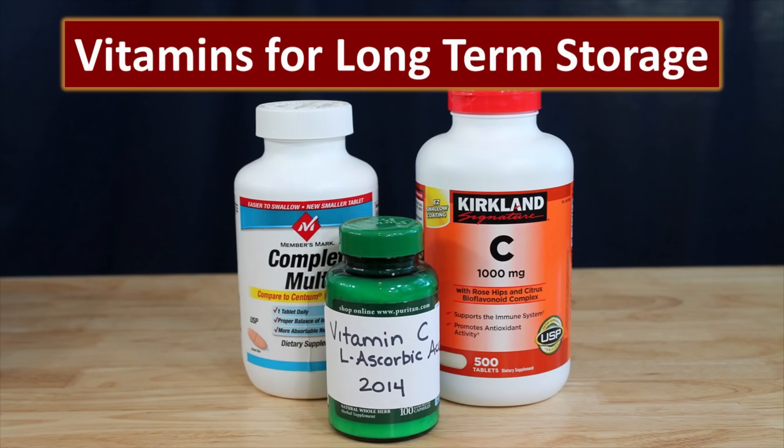We recommend for your long-term survival food supply that you store a good multivitamin and that you store vitamin C supplements. We do prefer the L-ascorbic acid because that will not react with anything and it has an indefinite shelf life. The multivitamin and the tablet vitamin C you're looking at a 10 to 15-year shelf life if stored correctly. Those are the nutrients you would need to supplement your basic food supply to prevent vitamin deficiencies from developing.